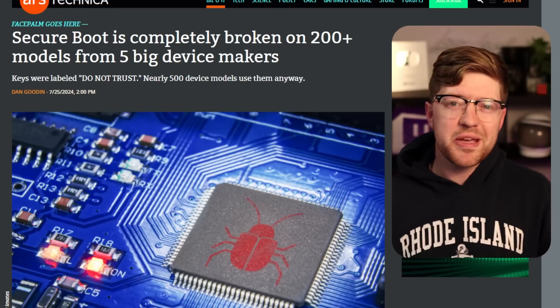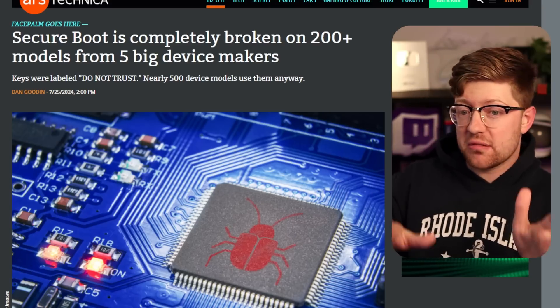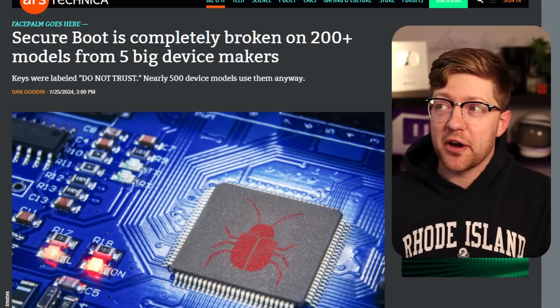I wasn't planning on coming into work today. Today is supposed to be an easy day for me, a nice little break. I had a vacation, I put a video out, I made some academy courses, and then I opened up Twitter and I saw this article and I figured I kinda had to talk about it.